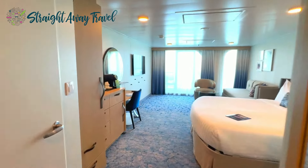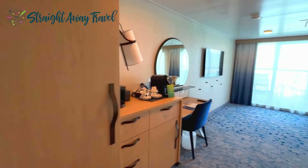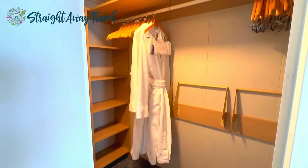As we step inside you notice right away that it's very bright and airy and spacious, and you have a huge closet with plenty of storage. You've got your robes.